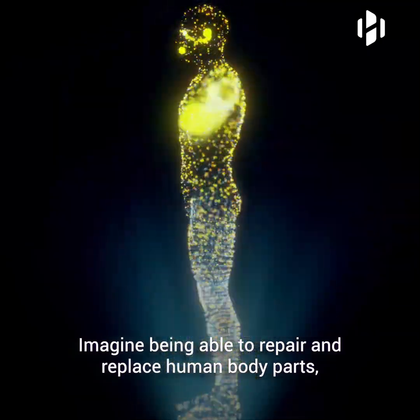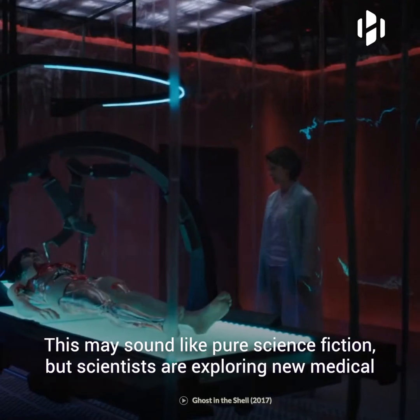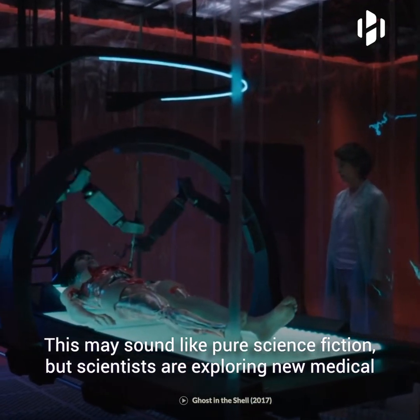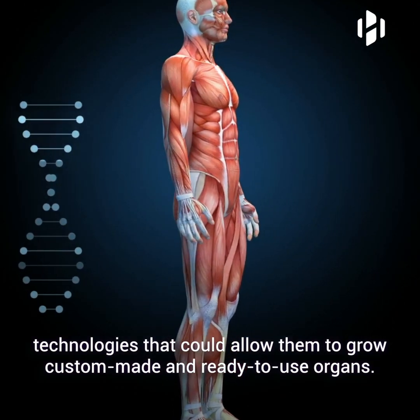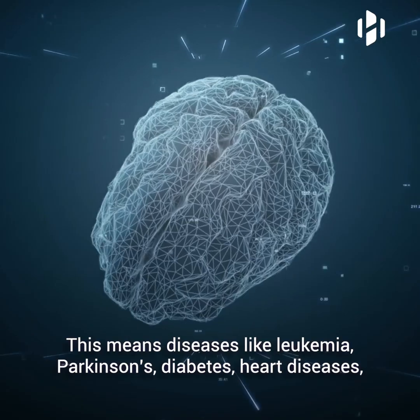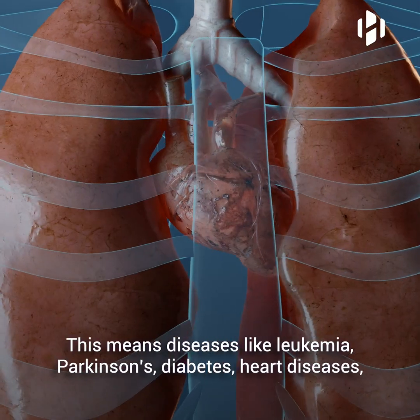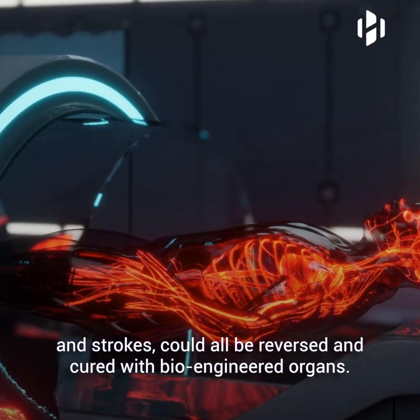Imagine being able to repair and replace human body parts in the same way we do with car parts. This may sound like pure science fiction, but scientists are exploring new medical technologies that could allow them to grow custom-made and ready-to-use organs. This means diseases like leukemia, Parkinson's, diabetes, heart diseases, and strokes could all be reversed and cured with bioengineered organs.